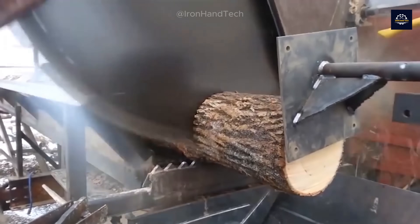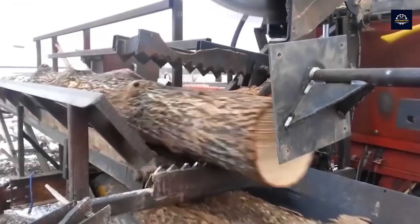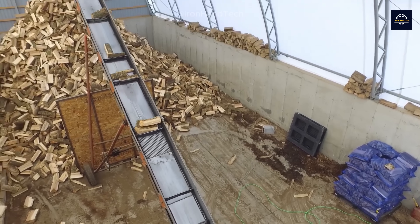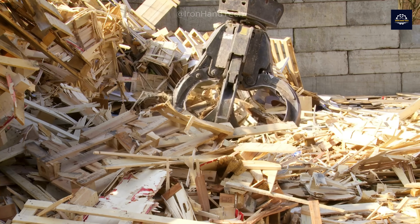Welcome to Ironhand Tech. Today, we're embarking on a journey that you might not have expected. Every year, 30 million tons of wood waste are produced globally. And without efficient recycling processes, this wood would simply pile up in landfills, causing waste and pollution.